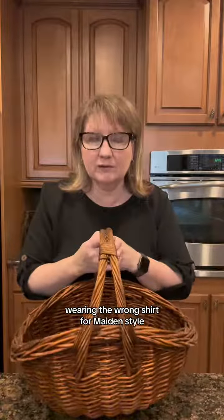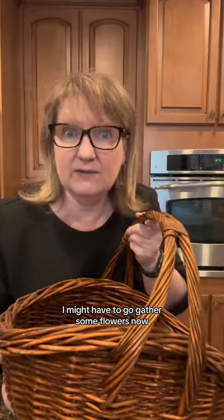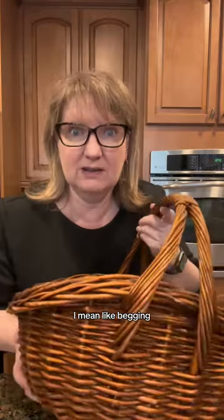I'm wearing the wrong shirt for maiden style, but you know, this one just made me feel like a maiden. I might have to go gather some flowers now. I mean, it's like begging.